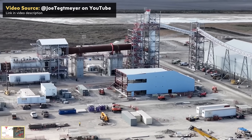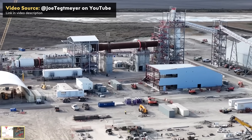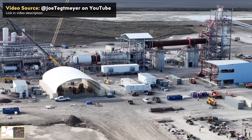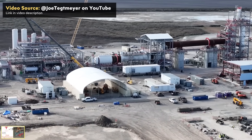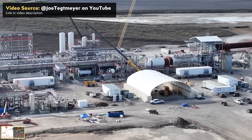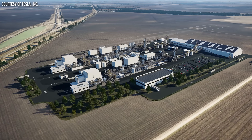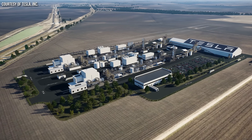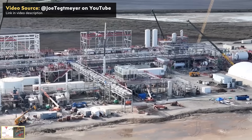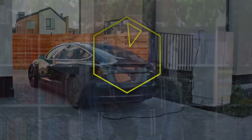Tesla is finally making good on another Battery Day promise, which involves them refining their own battery-grade lithium for their in-house made batteries using a much more environmentally friendly and less costly process. Follow along as I discuss some exciting updates about Tesla's lithium refinery outside of Corpus Christi, Texas, and a bit about their innovative process. I'm John, and this is CleanerWatt.